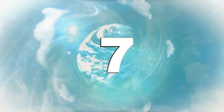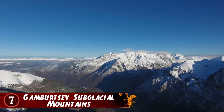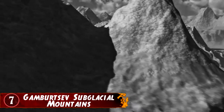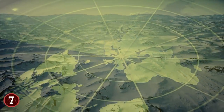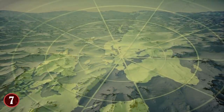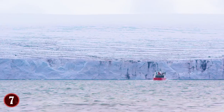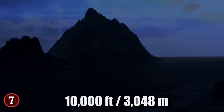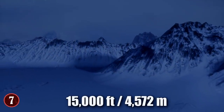Number 7: Gamburtsev Subglacial Mountains. Picture a mountain range buried to the tips and beyond in snow and ice — that's exactly what's going on with the Gamburtsev Subglacial Mountains in Antarctica. This mountain range is apparently very old, hundreds of millions of years old, and some even say billions. The mountains themselves rise 10,000 feet into the air, but there's 15,000 feet of ice and snow on top of them.